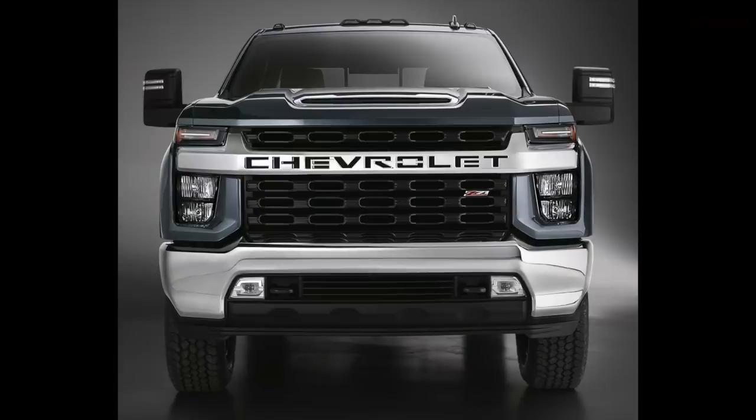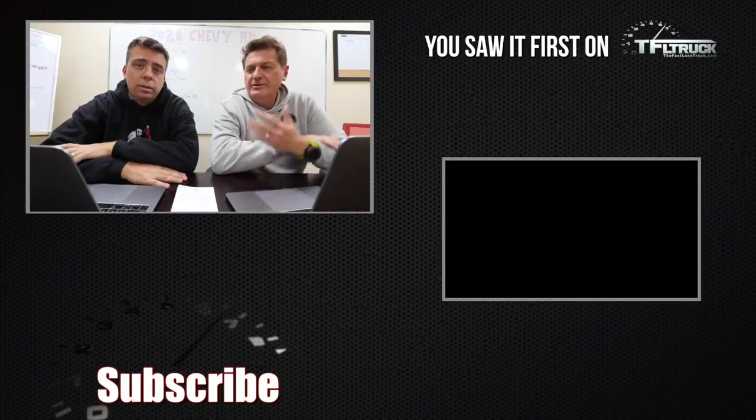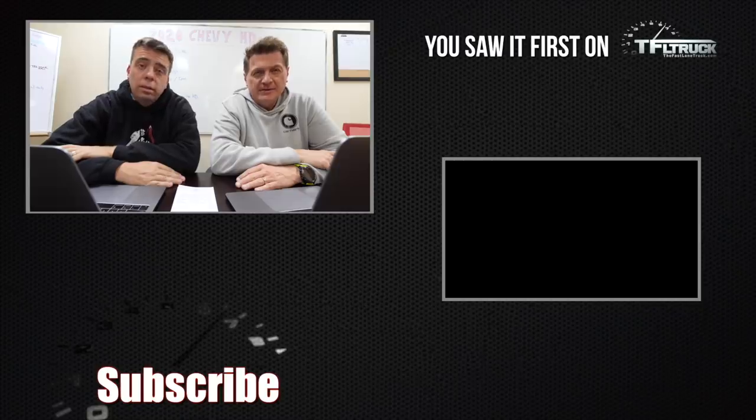We caught the new 2020 Ram Power Wagon — link in the first comment below. Looking at that front-end image of the new Chevy HD one more time — boom, right in the nose. If you see that in your rearview mirror, you will not mistake it for anything else. Let us know what you think of the design in the comments. As always, this is Roman and Andre — thanks for watching, you saw it first on The Fast Lane Truck.